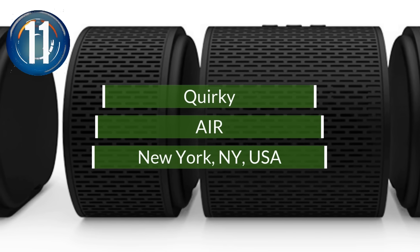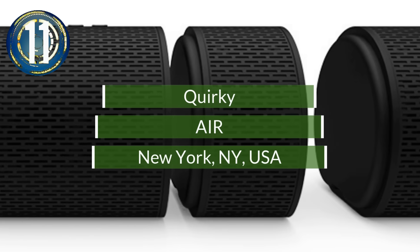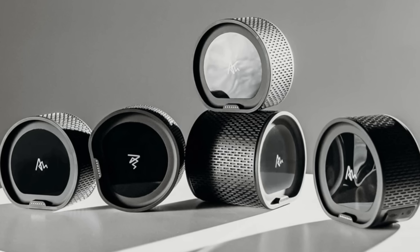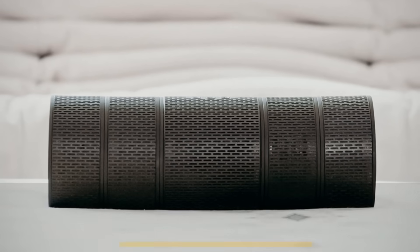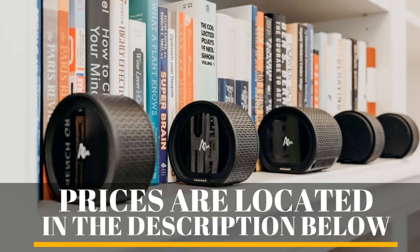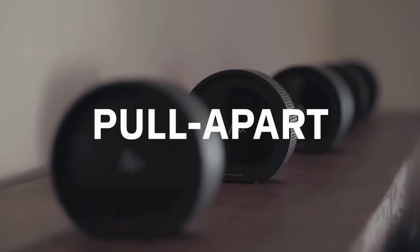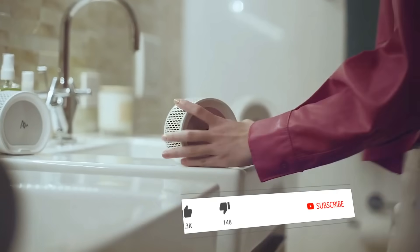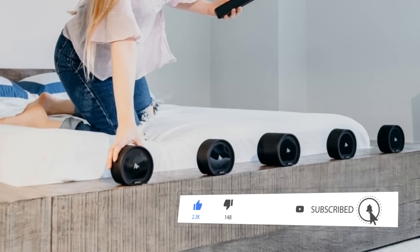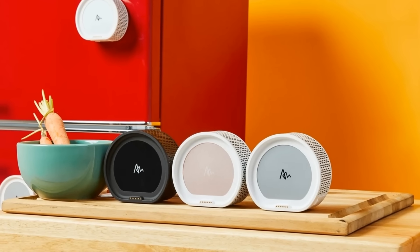Number 11. An unusual twist on the usual Bluetooth speakers is now available. The Quirky Air is five speakers in one. With the innovative use of magnets, each of Air's speakers syncs together automatically, whether pulled apart or joined together. It can function as one mono speaker, a surround sound system, or five independent speakers. Offering a battery life of seven hours, the Air is rechargeable and waterproof.